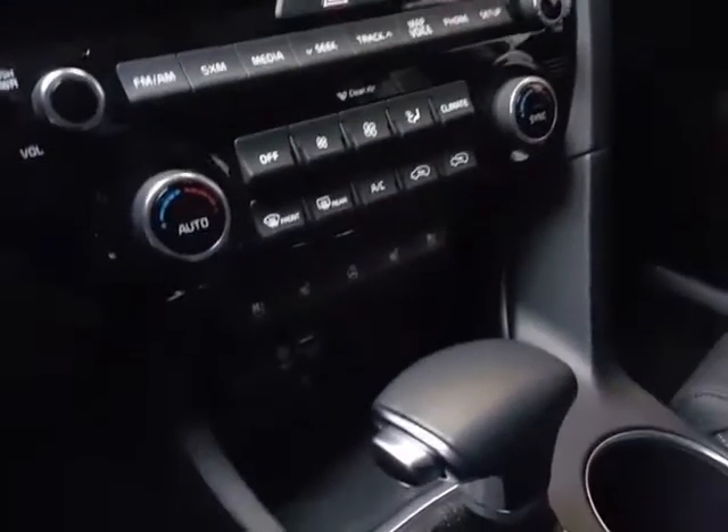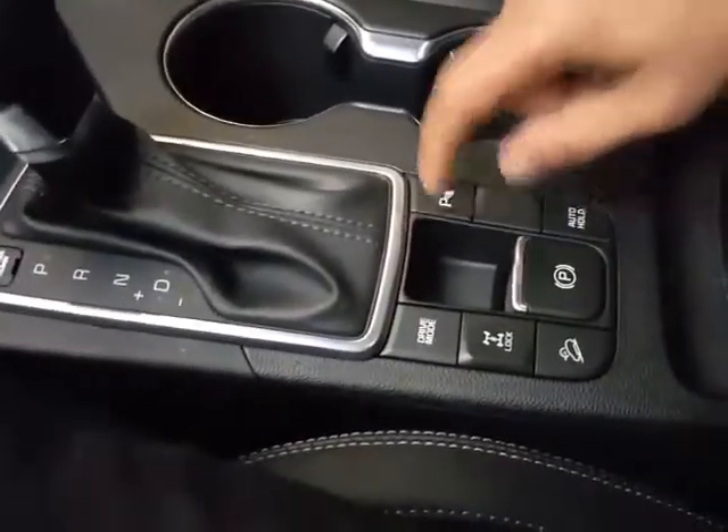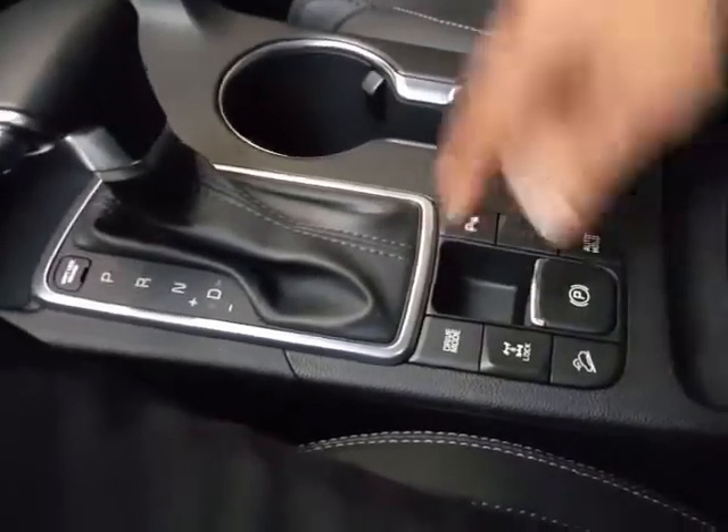All standard features such as the Bluetooth, your cruise control, your large touch screen navigation system. Heated front seats, cooled front seats along with your heated steering wheel. You do have your wireless charging for your Android phones.